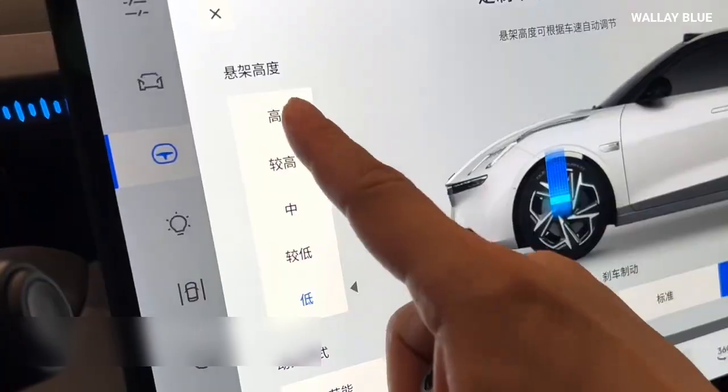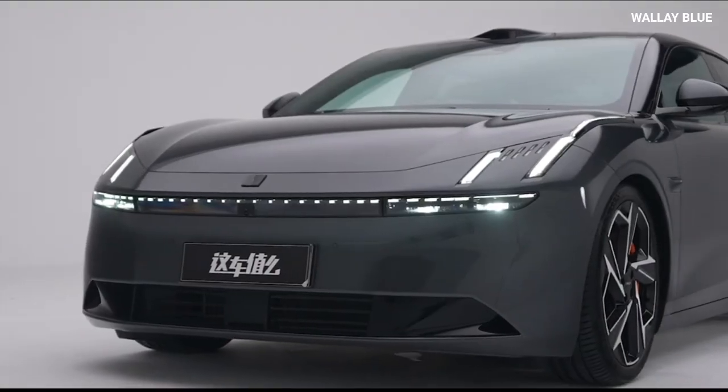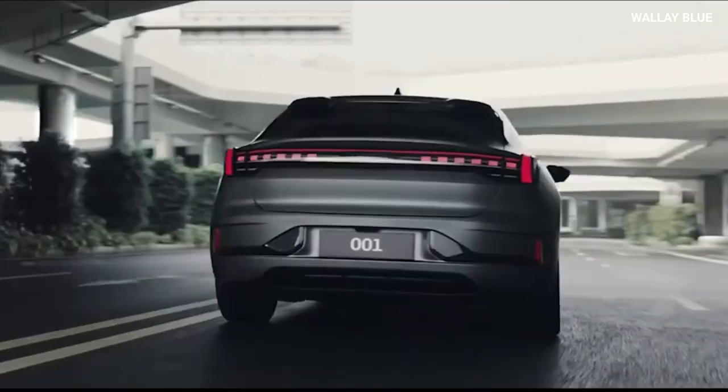As we explore the Z10's specifications and performance, you'll see how impressive the driving experience is. The Z10 adapts seamlessly to aggressive driving styles, responding instantly to the driver's input, which adds to its dynamic appeal.